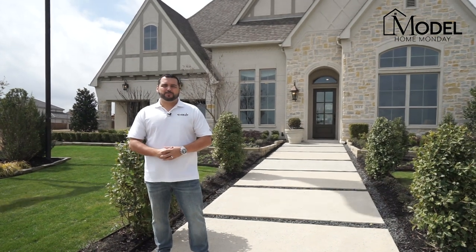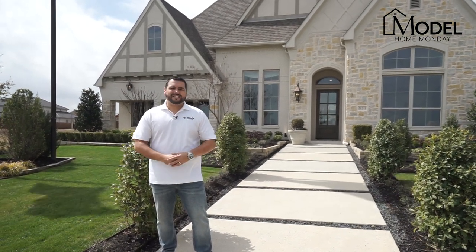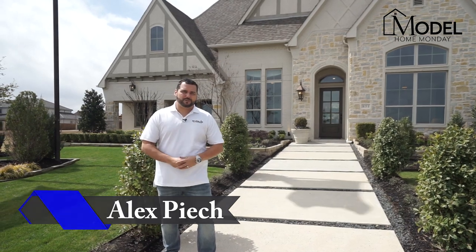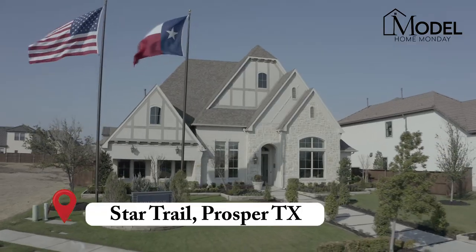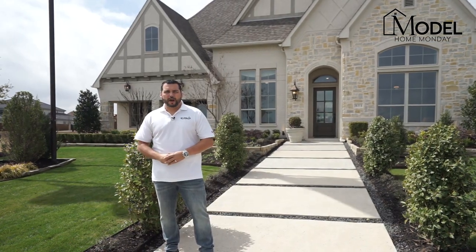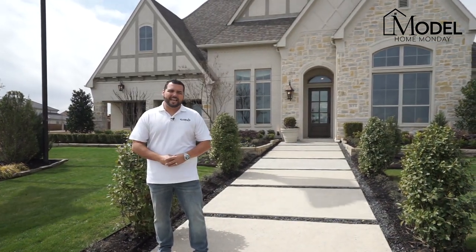Hey, what's up everybody? Welcome back to another episode of Model Home Monday with your host Alex Pioch with Evolve Real Estate Group with eXp Realty. Today we're in Prosper, Texas in the Star Trail community. We're at the Britton Homes Model, the 617A.